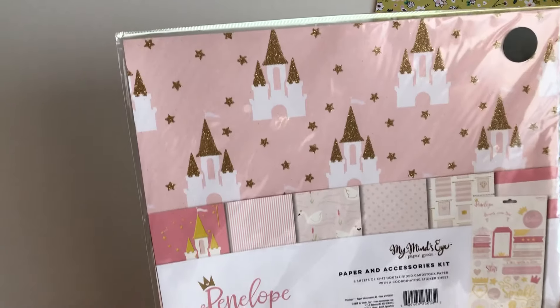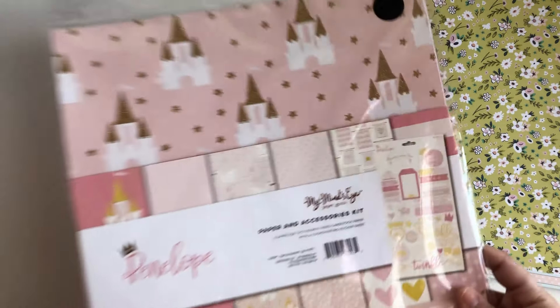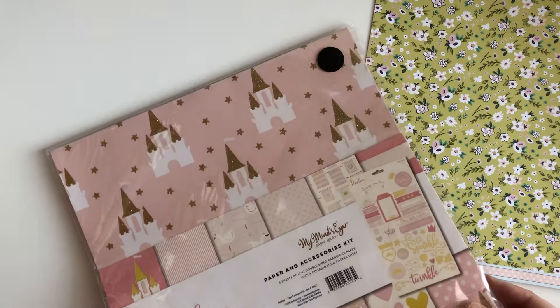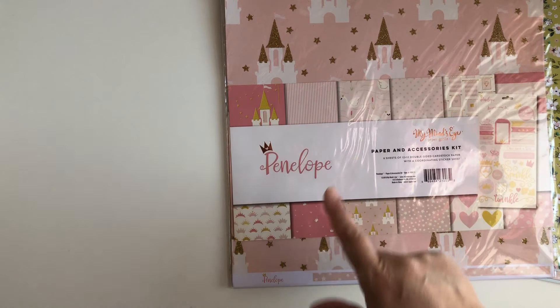I picked up the My Mind's Eye paper and accessories kit — Penelope. You get the stickers and six sheets of 12 by 12 double-sided paper. I'm not going to go through it because I have tons of paper to show you guys, but I did pick that up.